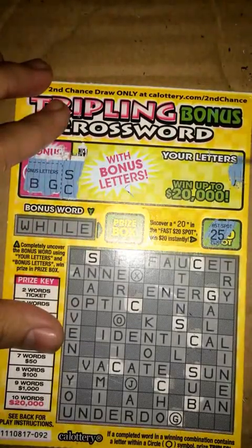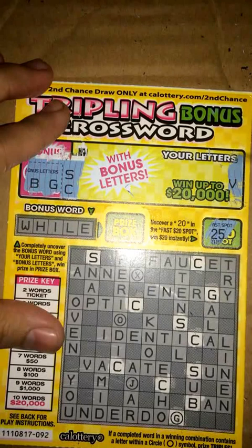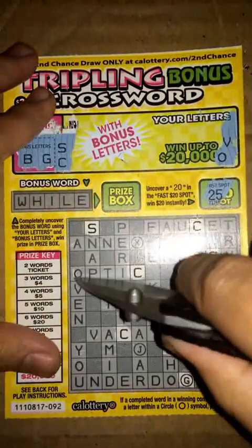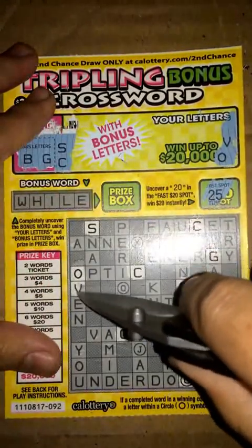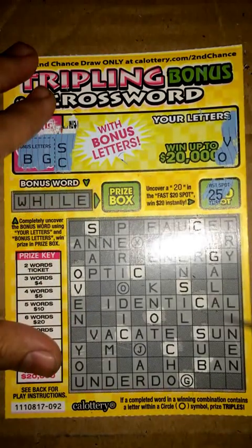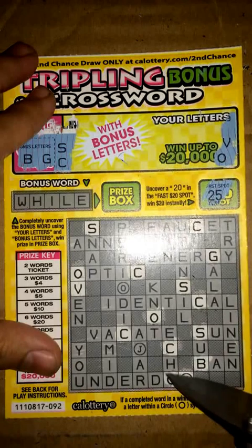Now let's check this side. We got a V, V, and O. Looking over here, got an O and a V right here together. Alright, so it looks like we're off to a decent start.